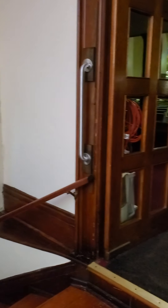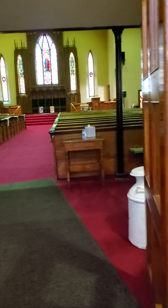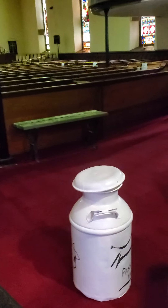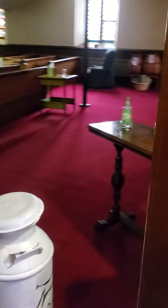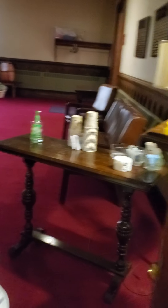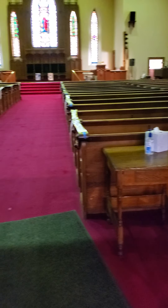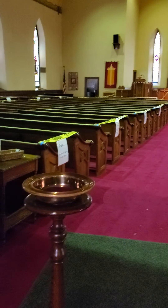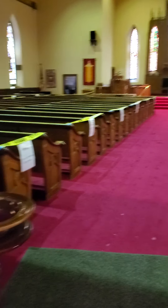The foyer. Come in, you'll notice that there are handrails on both sides. There is hand sanitizing here, and a cup of coffee. You'll notice that the offering plate is here, preferably as you leave.